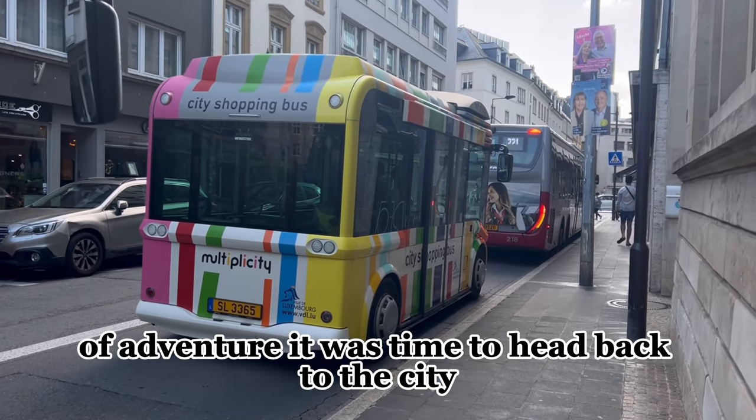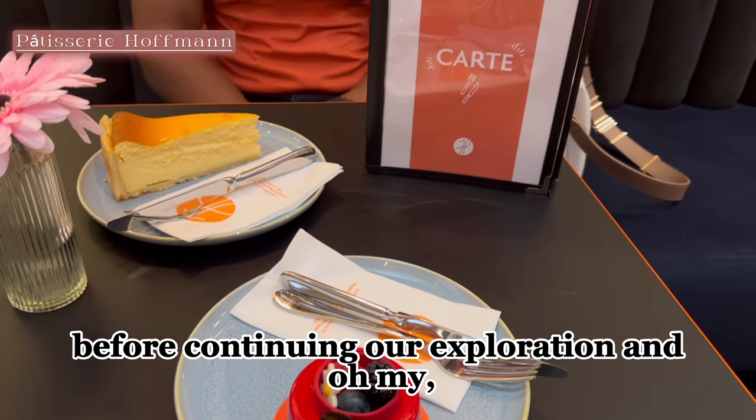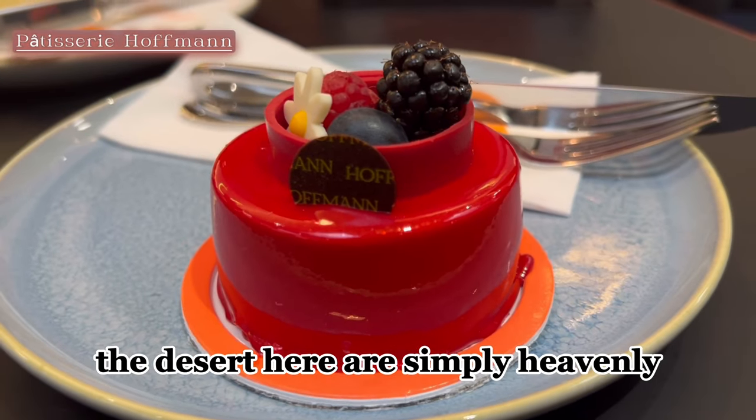After a day of adventure, it was time to head back to the city. With plenty of daylight left, we decided to indulge in a quick bite before continuing our exploration. And oh my, the desserts here are simply heavenly.